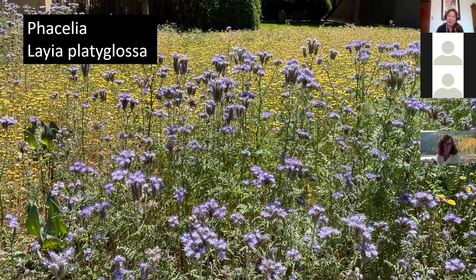Phacelia and Layia are both California native annuals that will just reseed and reseed. Throw seeds down in fall, let winter rains water them in, and you don't need to plant them again. They're starting to go to seed now, but when they bloom the bees are crazy over phacelia, and butterflies love layia for its nice open flower. Two California native annuals I'd really recommend.